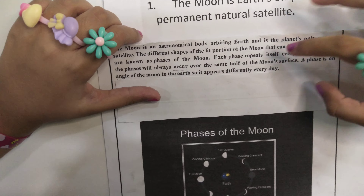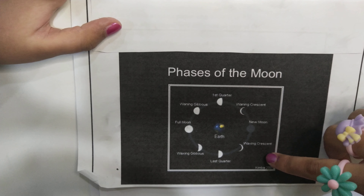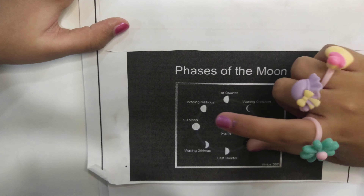The faces will always occur over the same half of the moon's surface. A face is an angle of the moon to the Earth, so it appears differently every day.